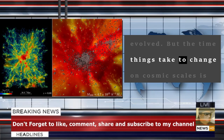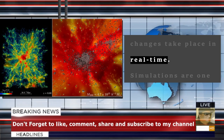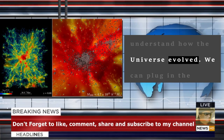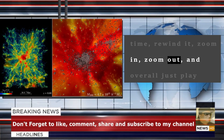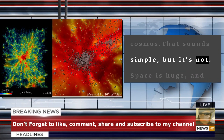But the time things take to change on cosmic scales is huge, and we don't get to see those changes take place in real time. Simulations are one of the best tools we have to try to understand how the universe evolved. We can plug in the numbers, speed up time, rewind it, zoom in, zoom out, and overall just play supreme being over vast expanses of the cosmos — that sounds simple, but it's not.